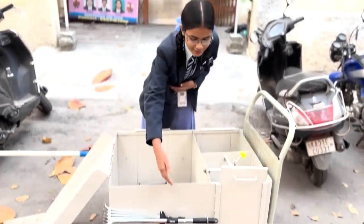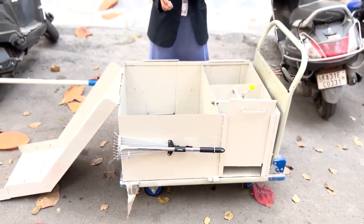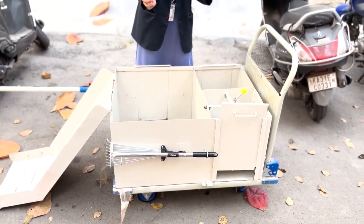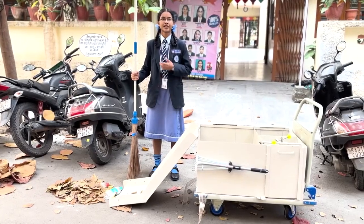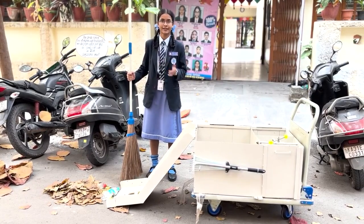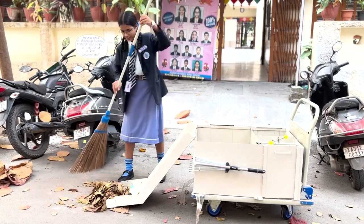We have one more piece of equipment to collect the dry leaves so that they don't use their hands and stay safe from shrub equipment. We have this long broomstick they can use so that they don't have to frequently bend. The waste can be collected in the white dustpan.